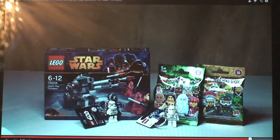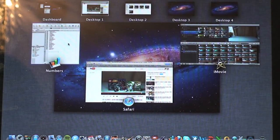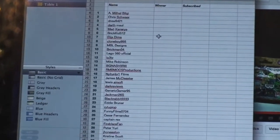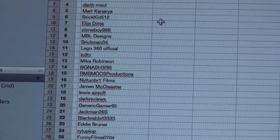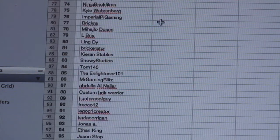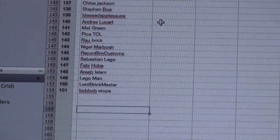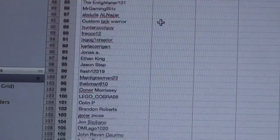Okay, so first of all let's take a quick look at the spreadsheet to see who entered the competition. Hopefully there you can see — let me just zoom into that. Okay guys, so there you can see I had a total of 151 entries this time, as you can see they're all there.